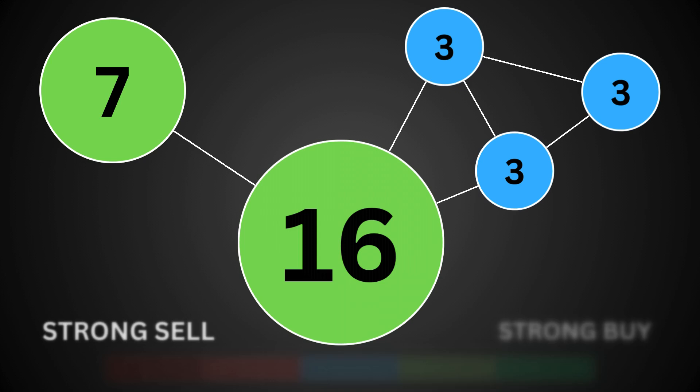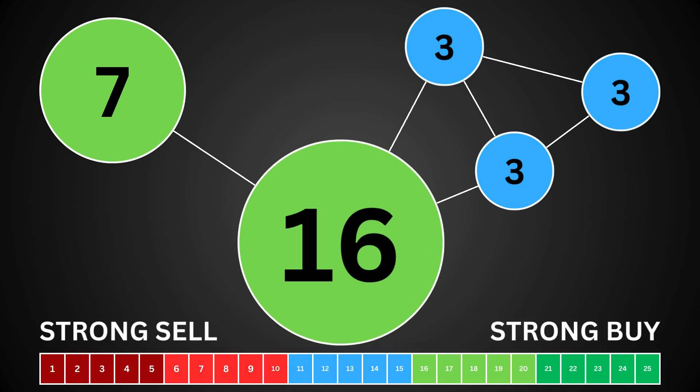Putting everything together, we have a good idea whether the stock is a good buy right now. A point total above 13 means the stock is primed to rise. A number under 13 means the stock might drop in the short term. But remember, technical indicators only tell us the short-term story.